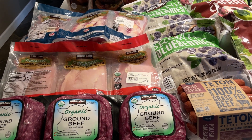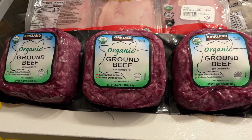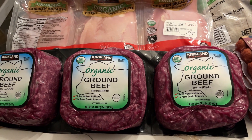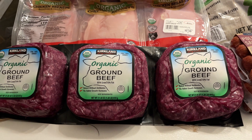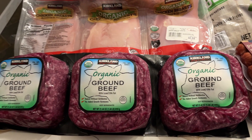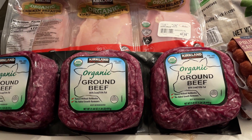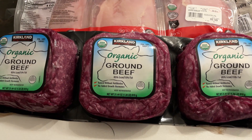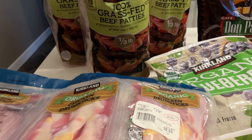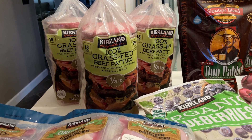So the first thing I picked up is a pack of organic ground beef. I really like Costco's ground beef — I prefer the organic grass-fed ground beef from Aldi, but in my previous Aldi haul I sent my husband to pick up my order and they didn't bring out half of it. So I got three of these five-pound bags of frozen 100% grass-fed patties.